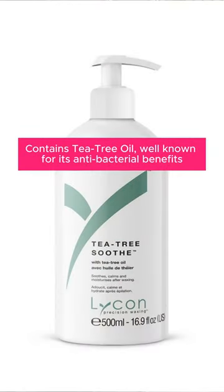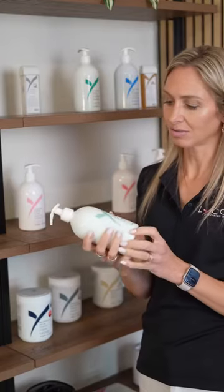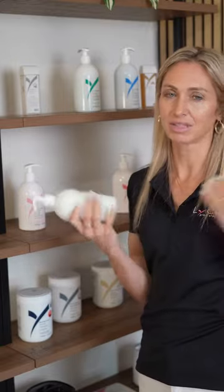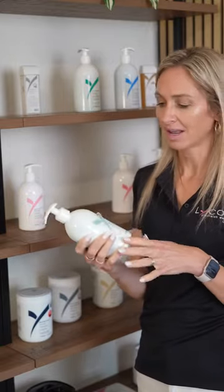The Tea Tree Soothe Lotion is by far one of our most popular post-waxing products. It has tea tree in it which makes it antibacterial. It's a light lotion and again it can be used anywhere on the face or on the body. It's perfect for soothing the skin after waxing.